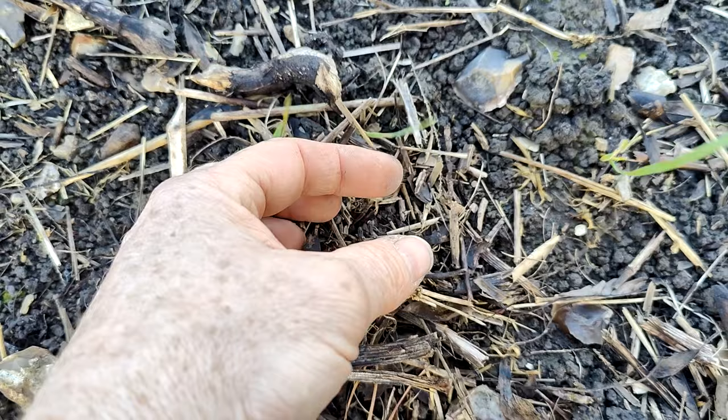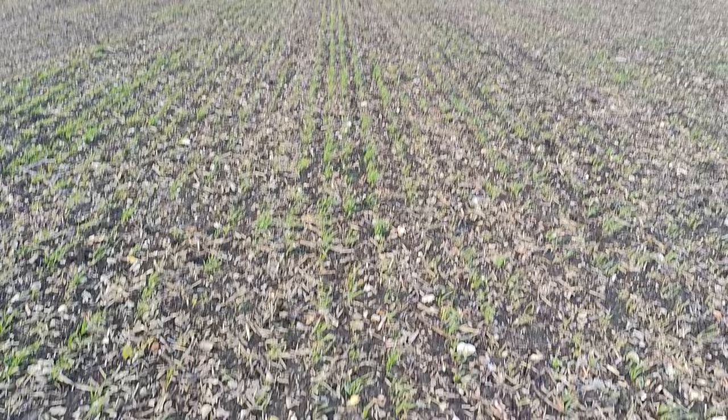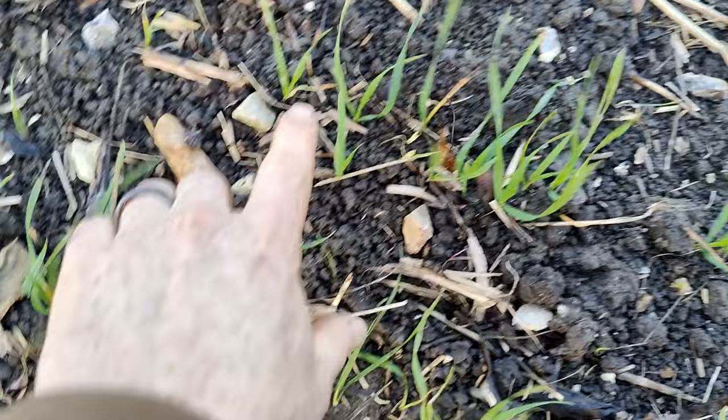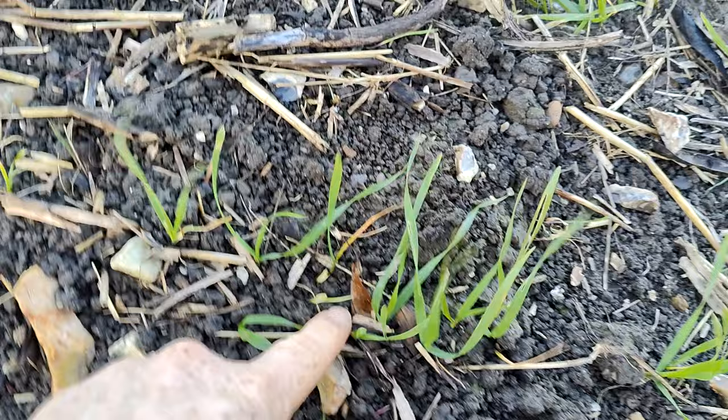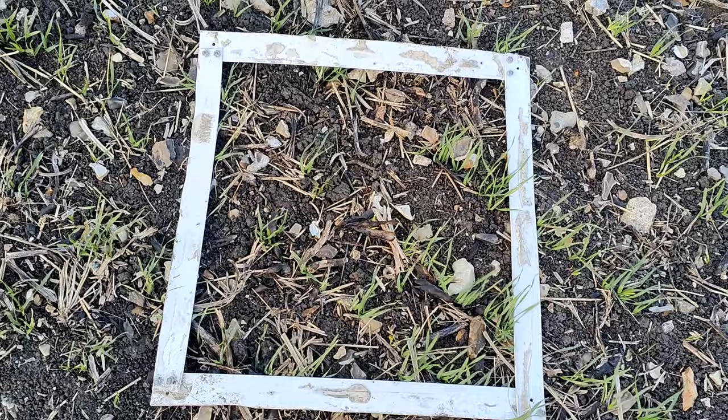Here's a good example — pretty unhealthy looking plants. Here's our square. I'd say that's about three leaves — it's definitely a little bit further behind, more like two and a half rather than three — but we'll take a picture and count at home.